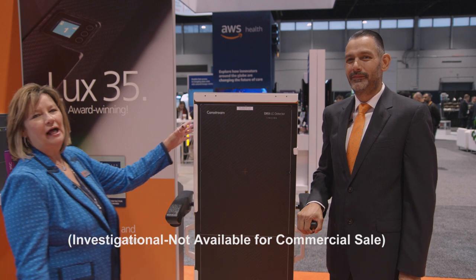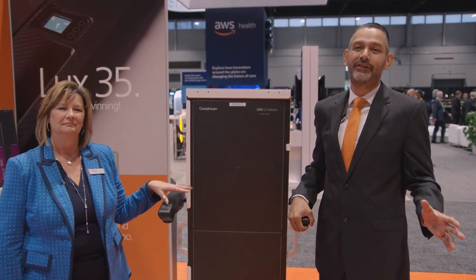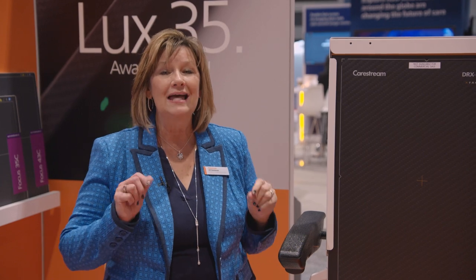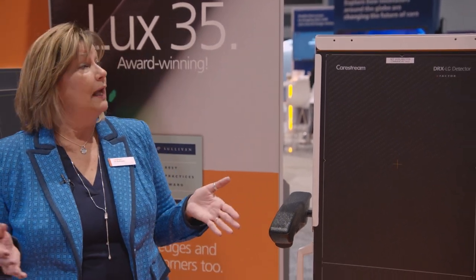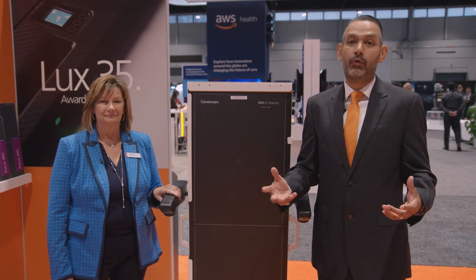The other new addition is the DRX-LC detector for long-length imaging. The typical process for long bone and spine images requires three to five exposures, followed by manipulation and stitching of the images. But the DRX-LC can capture the complete area with one single exposure — meaning less hold time for the patient who has back pain or limited mobility, less setup time for the radiographer, lower radiation exposure, and fewer retakes due to patient movement. Those are truly quantifiable improvements.